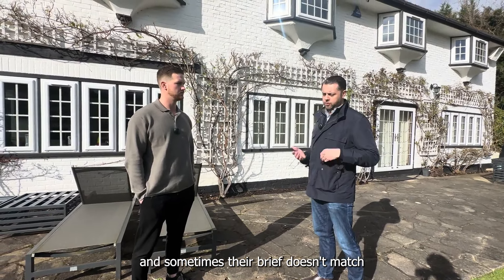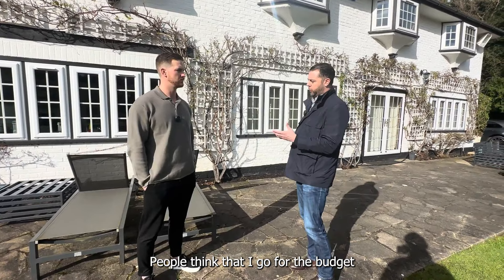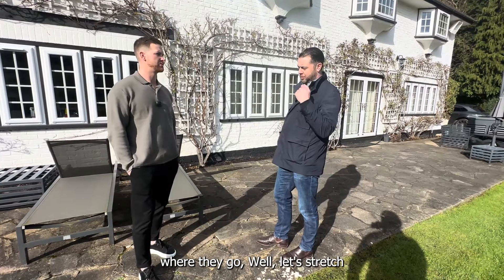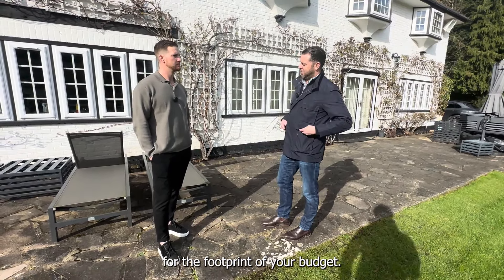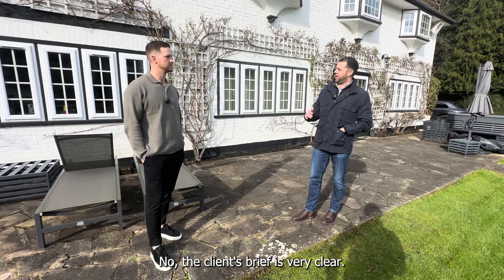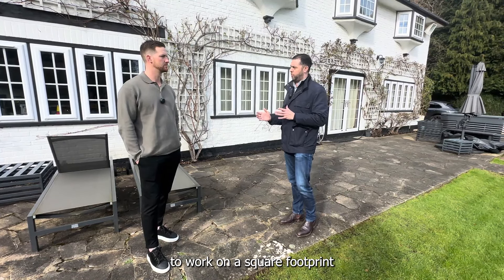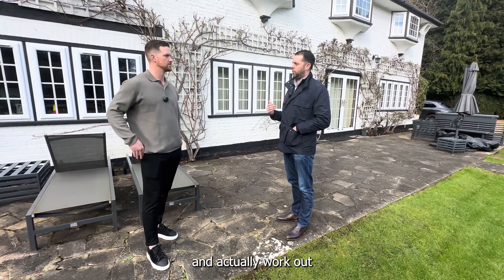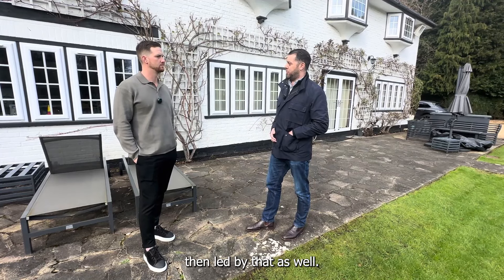Design is led by the client brief. In any circumstance, the first thing I'd say to a client is: what is your brief? And sometimes their brief doesn't match their budget. People think I go for the budget because I just want to spend all their money — but most practices do want to stretch the budget as far as possible. What you get is determined by your footprint budget. We do a feasibility study at the start to work out the square footage rate for the type of dwelling they want.